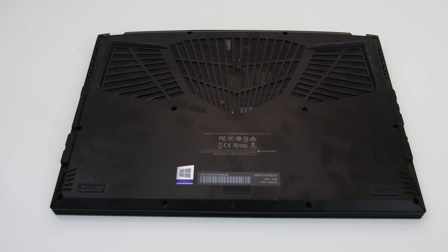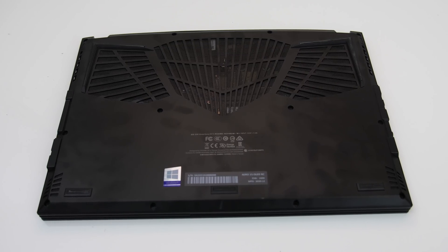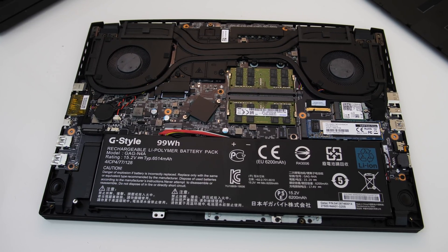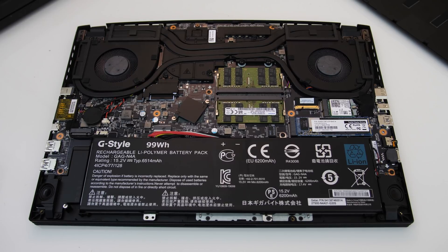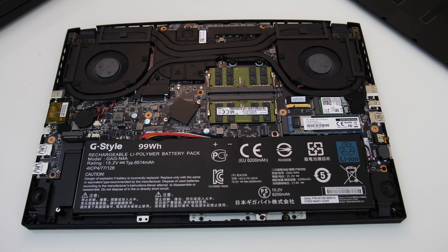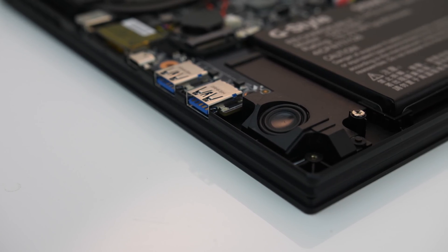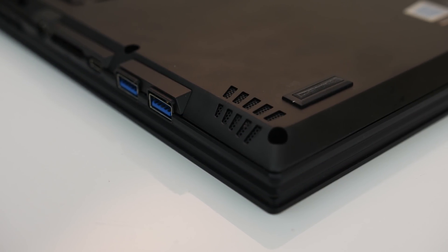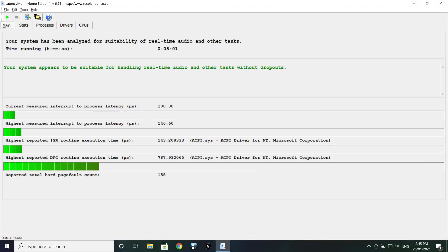Underneath there are plenty of air vents towards the back half of the machine. Getting inside was very easy — just take out 12 TR6 screws of the same length and pry off the bottom panel. Inside we've got the battery down the front, an M.2 slot to the left of the battery, and the other just above the battery on the right. The WiFi 6 card is just above the M.2 drive, and the two memory slots are towards the center. The two speakers are on the left and right sides towards the front — I thought they sounded adequate, around average to perhaps a little above average, loud enough at max volume and still mostly clear without any noticeable bass, and the latencymon results looked alright.